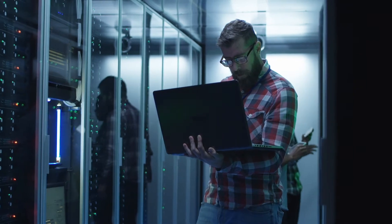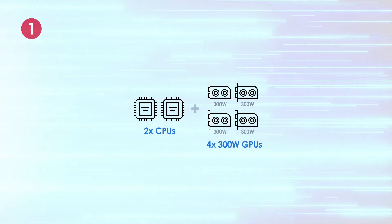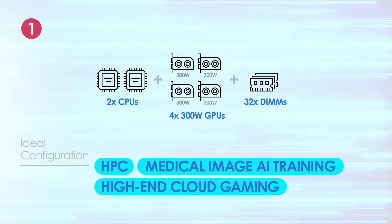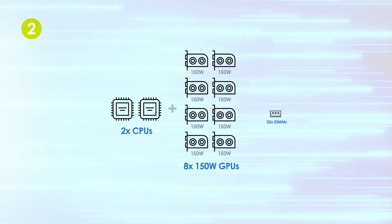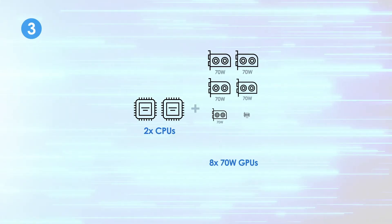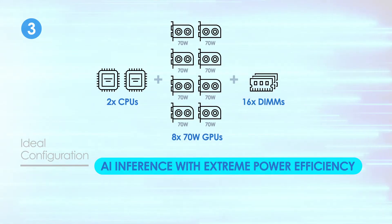From what we have observed over the years, these applications can be categorized into three configurations. The first supports dual CPUs plus up to four 300-watt GPUs with 32 memory DIMMs, ideal for HPC, medical image AI training, and high-end cloud gaming. The second supports two CPUs plus up to eight 150-watt GPUs with 32 memory DIMMs, the most TCO-optimized solution for cloud gaming with mid-level games. Finally, the third supports two CPUs with up to eight 70-watt GPUs, enabling multi-stream inferencing with better power efficiency.